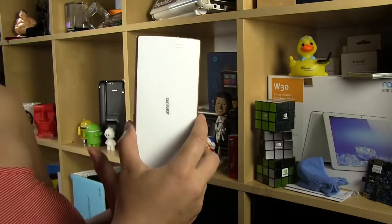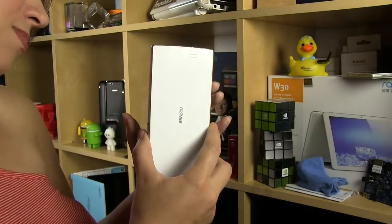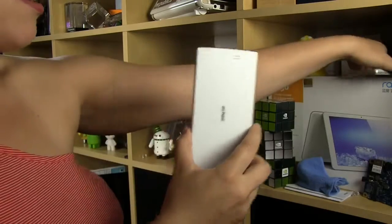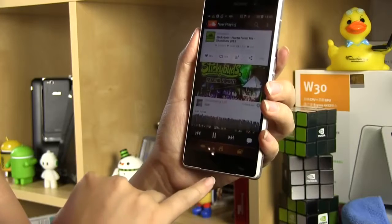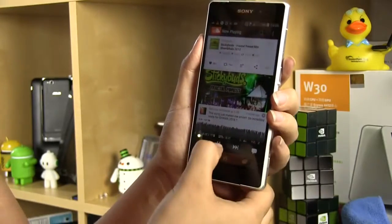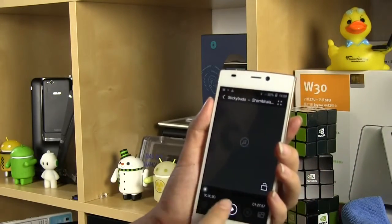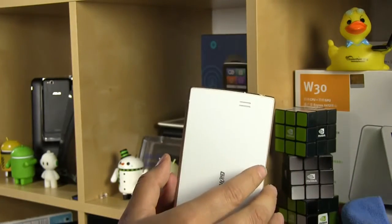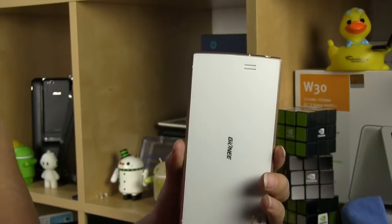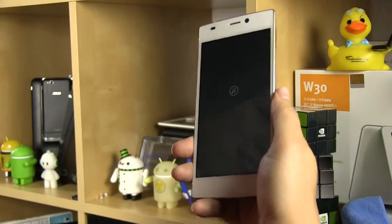All we have is a single mono speaker. It's not very loud, but at least it's very clear. Comparing it to the Z2, which has two front-facing speakers, you can hear just how much more full the Z2's sound is. The Gioni is a little more tinny and definitely doesn't fill the room — but it'll get the job done. Just note that when you hold it in your hand, it'll probably end up muffling the sound a little bit.